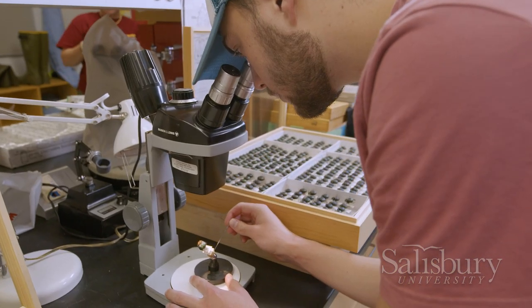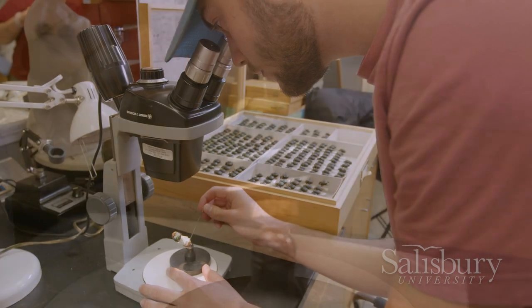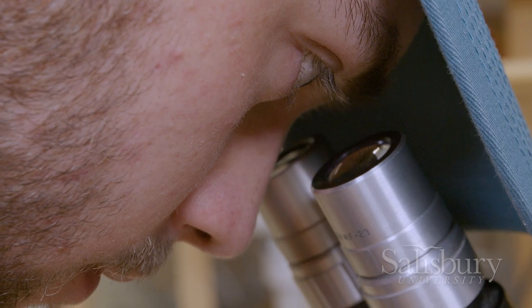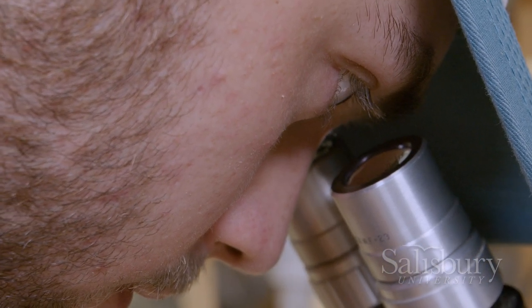From there we bring them all back here. Philip's been doing a lot of sorting and pinning and pointing, so that's basically the curation end of the collection.